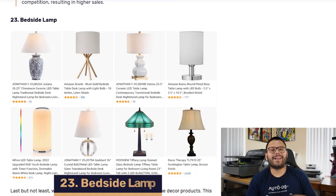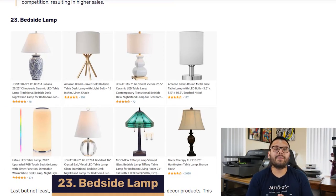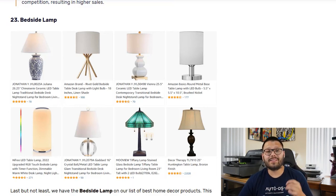Coming into our last spot at number 23, we have bedside lamps. These can come in a wide variety of shapes, styles, sizes, and even brightnesses or colors. You can offer them for either adults or for kids — some come with different LED changing colors while others just use a single light bulb. These have been selling like hotcakes lately, so make sure you look for some unique designs that other people aren't offering. For access to the cheat sheet, all you have to do is comment down below hashtag home products plus your favorite product in this list, and I'll reply back with the link to the sheet.